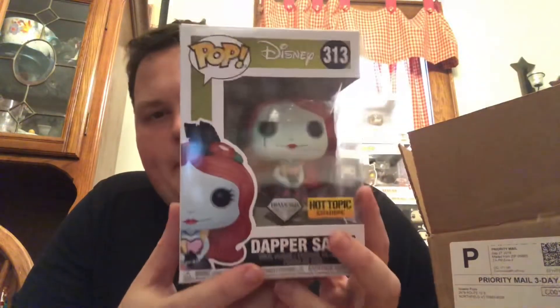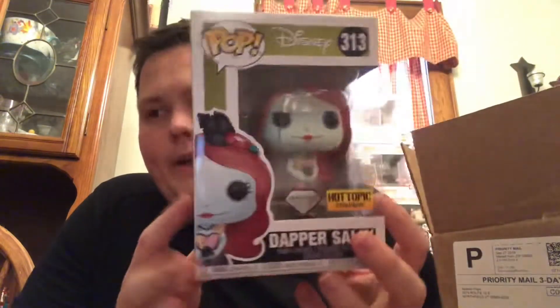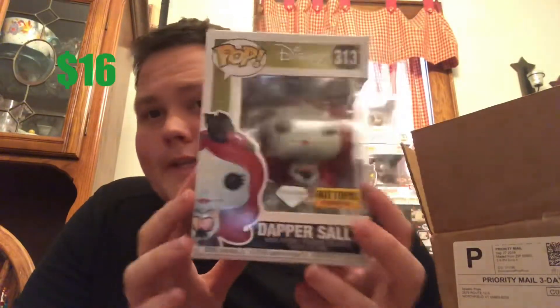This is a cool figure — I have this one, but this is the brand new diamond Dapper Sally from Nightmare Before Christmas. Good theming since it's right around October. Condition looks good; this is a figure I do like a lot, but since I have it, this one will be for trade or sale. I'd say this is about retail, probably around a $15 one, so nothing crazy. This is the chance you take with mystery boxes — you're probably not gonna get a big hit.